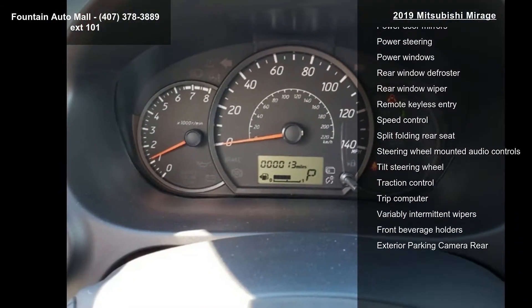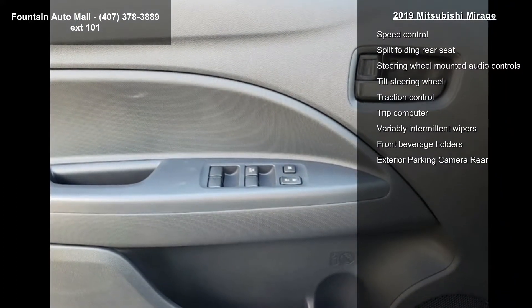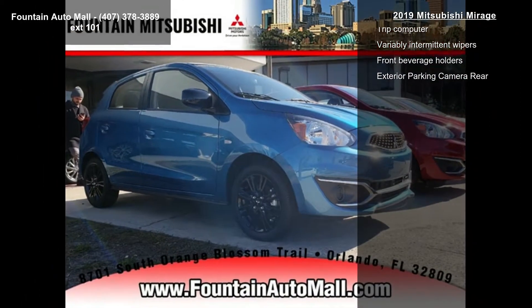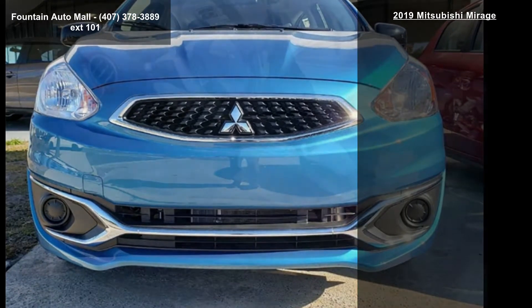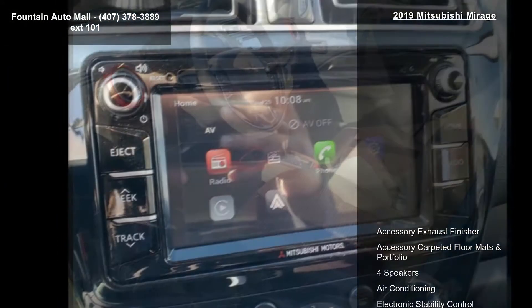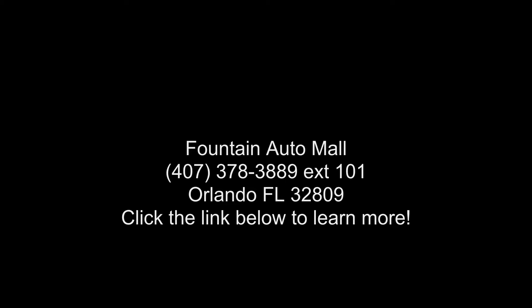Let us put you in the driver's seat today. Call or click to contact your dealership. Feel free to contact your dealership.